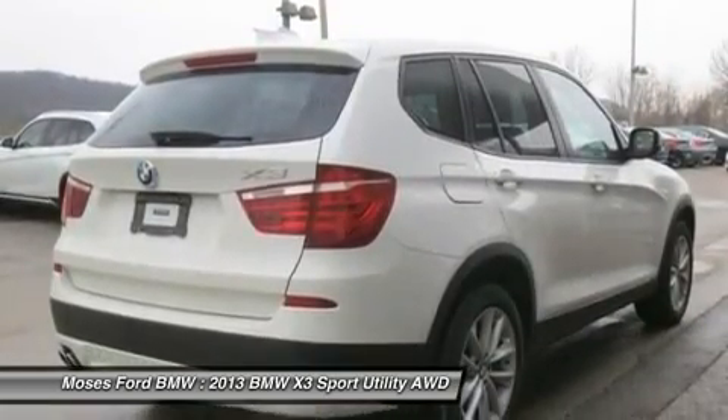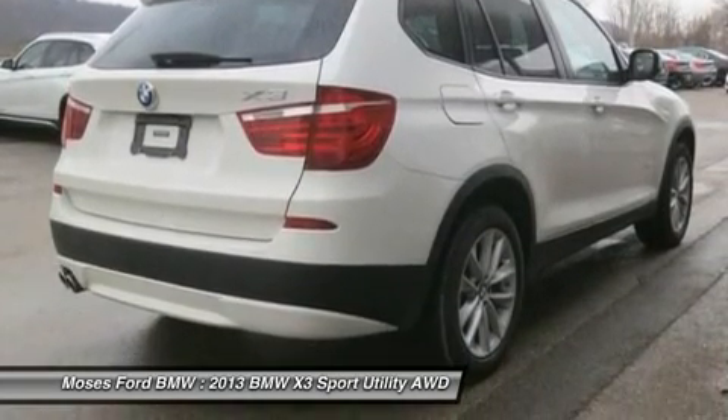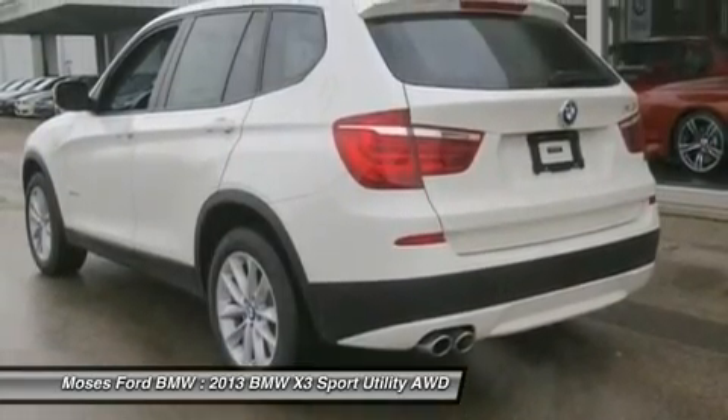Option packages: cold weather package includes heated front seats, heated steering wheel, and split fold-down rear seat. Premium package includes Nevada leather seat trim, universal garage door opener, and auto-dimming exterior.